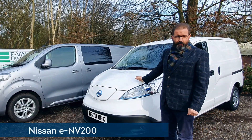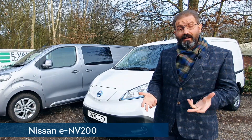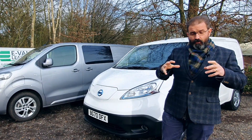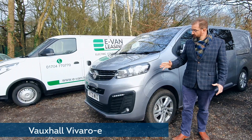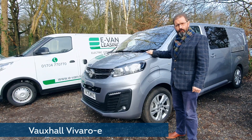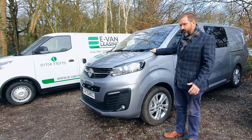First, we've got the Nissan e-NV200. The NV200 petrol and diesel version came out in 2009, and it was planned from the beginning that there should be an electric one — this was released in 2012. So although it's had a few advancements, this is quite a well-established model. My second contender is the Vauxhall Vivaro E, which shares a platform with the Peugeot and Citroen vans as well. This came out as a fossil fuel vehicle a couple of years ago, but this is a new release as an electric version.